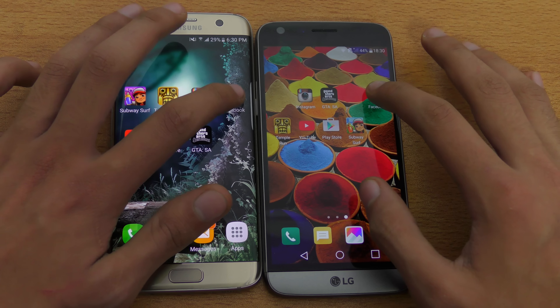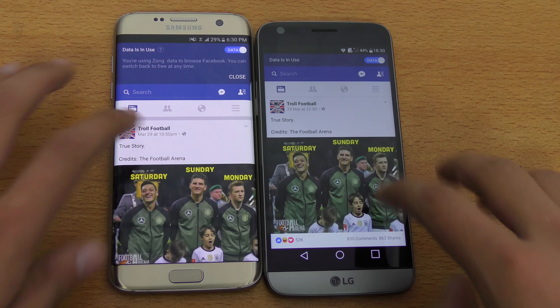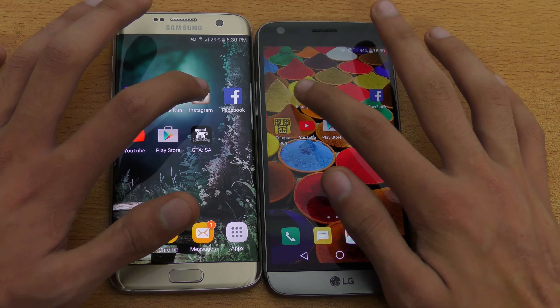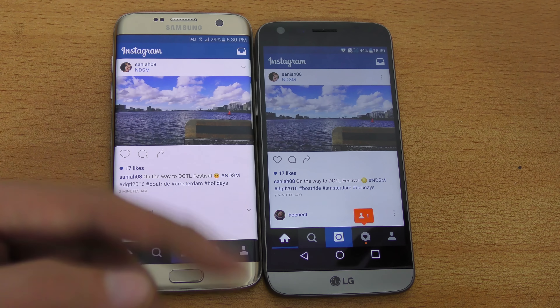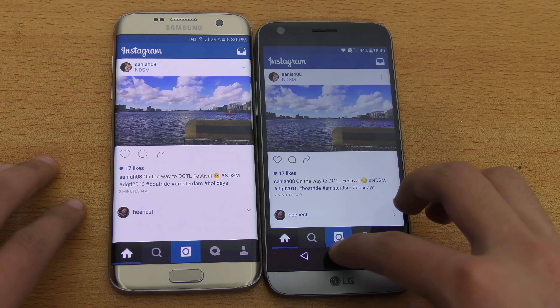Next off is Facebook — and that was pretty much equal, no difference there. Next off is Instagram, and you can see both phones open the app at exactly the same time and refresh the content at exactly the same time. No difference there.